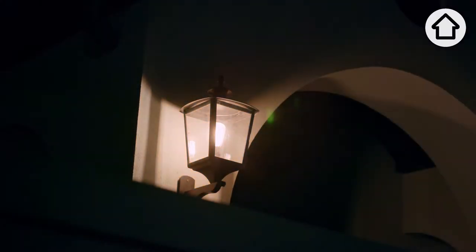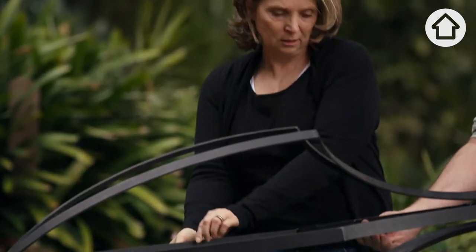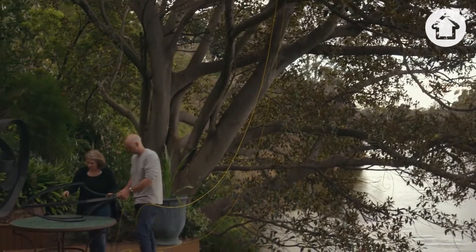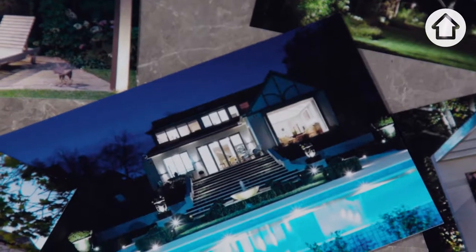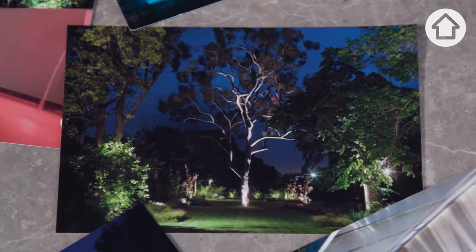Outdoor lighting — it's an essential but misunderstood component of our landscape design. Amanda Flaherty is someone who understands the qualities that light can bring to a landscape. She's spent the past two decades illuminating outdoor spaces with a sensibility that allows her clients to discover the beauty hidden in their gardens at night.